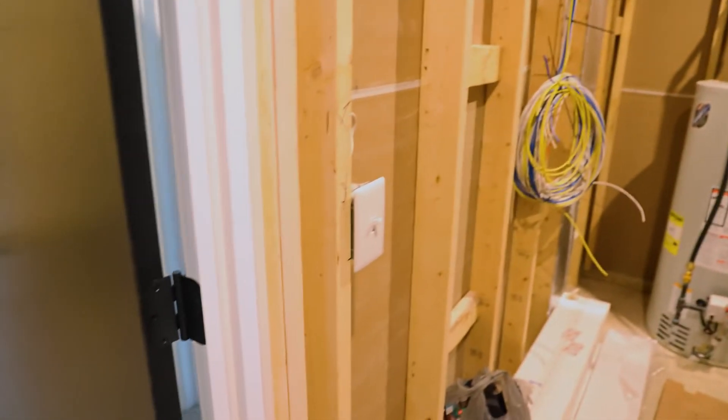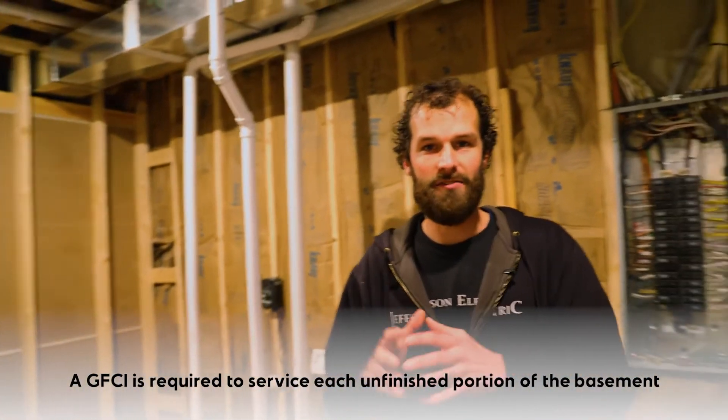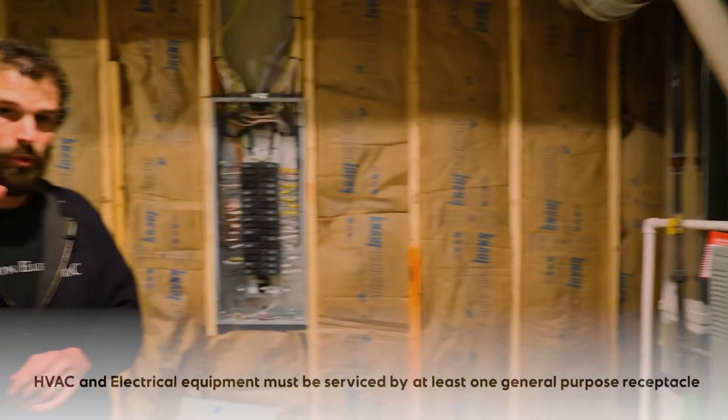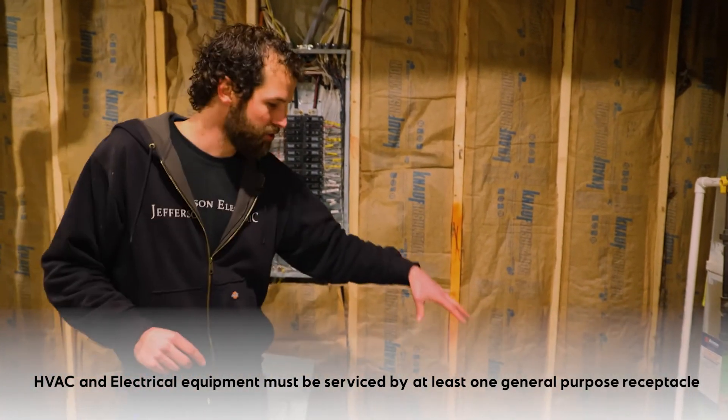Walking towards the mechanical room — there's a lot going on in here. Again, a lighting control by the door is required. A minimum of one GFCI general-use outlet is required to serve the unfinished area, and each distinct unique unfinished portion of the basement requires one. In addition, HVAC equipment and electrical equipment must be served by at least one general-purpose receptacle.